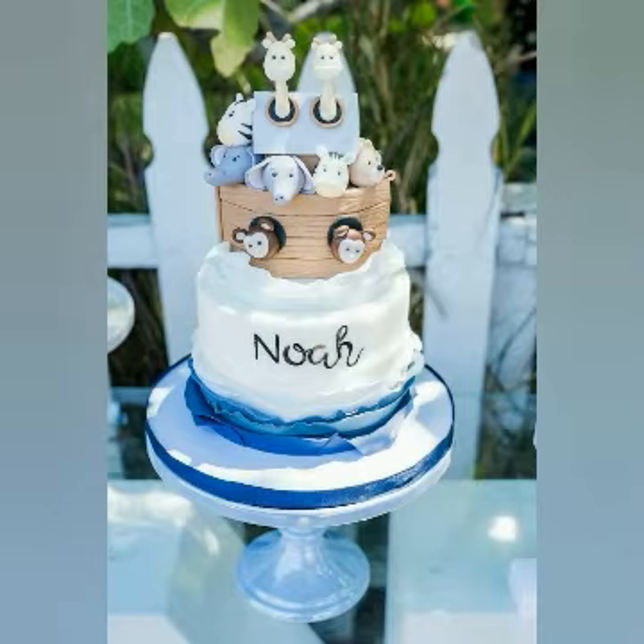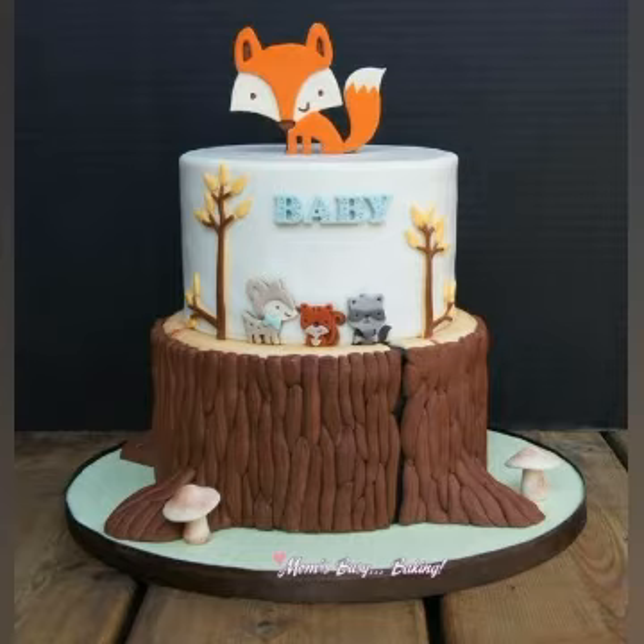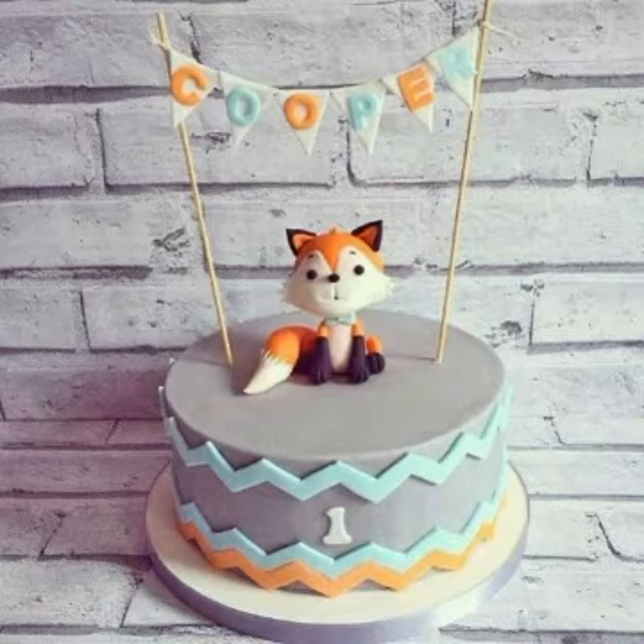You can also add layers of cakes, steps of cakes, and single-story cakes. You can also add one candle, which can have the number one written on it, or you may want to write on the cake as well.